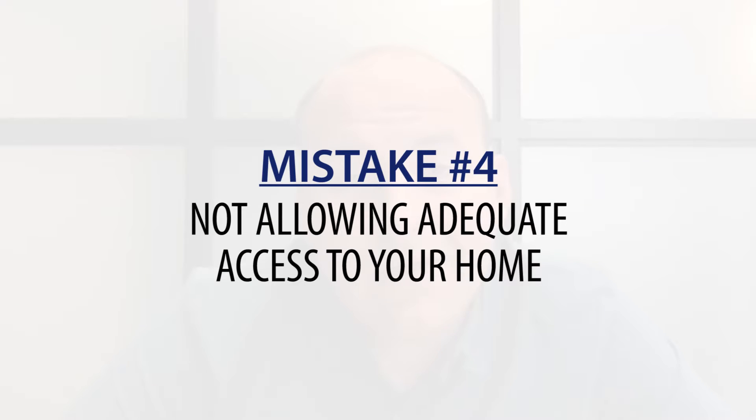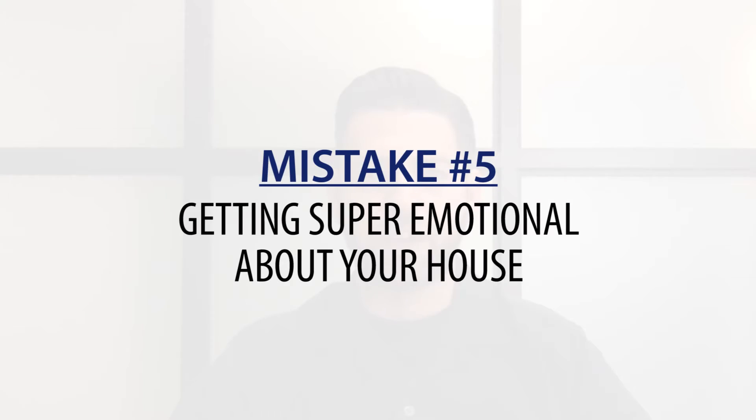Number four: not allowing adequate access to your home. I've found that for every ten times a seller says they can't accommodate a showing, eight of those ten buyers don't come back and their agents don't try to reschedule. It's very important that your home is show-ready at all times so we can accommodate agents and their buyers when they want to see it. It's not always about what's most convenient for us.